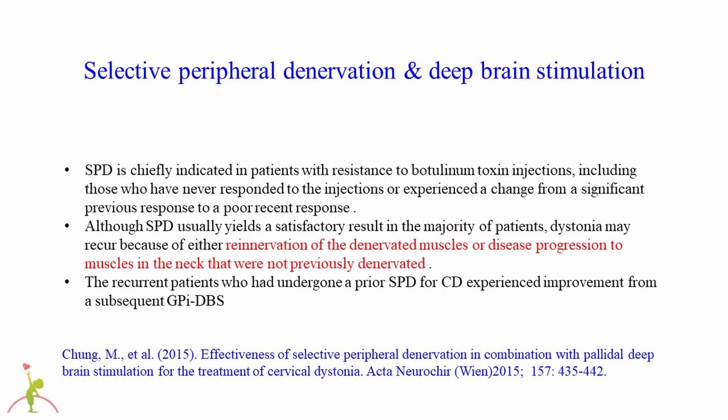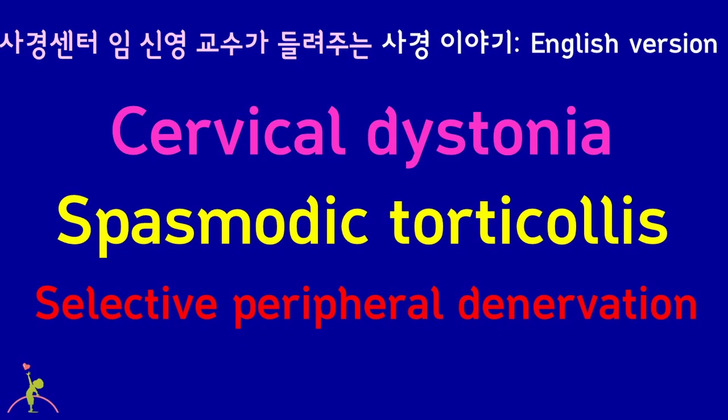Although selective peripheral denervation usually yields a satisfactory result in most patients, cervical dystonia may recur because of either re-innervation of the denervated muscles or disease progression to neck muscles that were not previously denervated. A Korean report from 2015 showed that recurrent patients with prior selective peripheral denervation experienced improvement from subsequent deep brain stimulation. Today I talked about selective peripheral denervation for cervical dystonia.